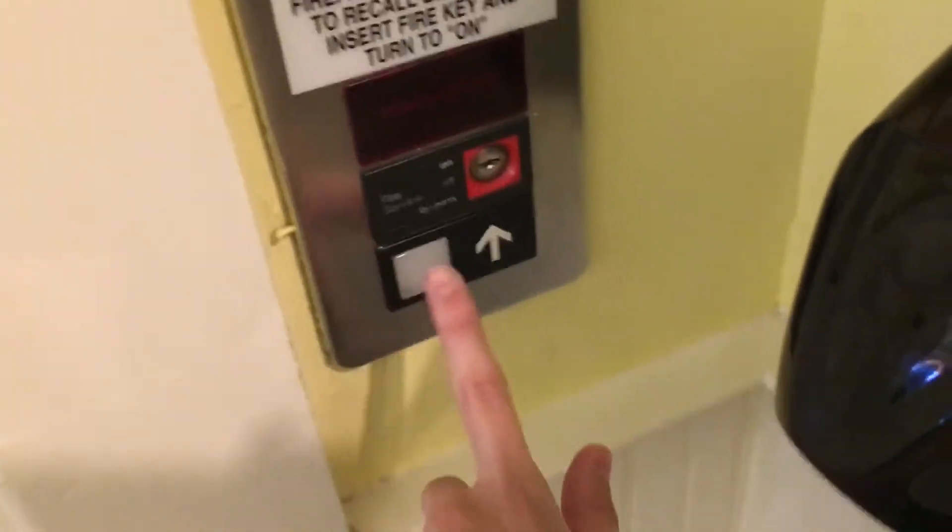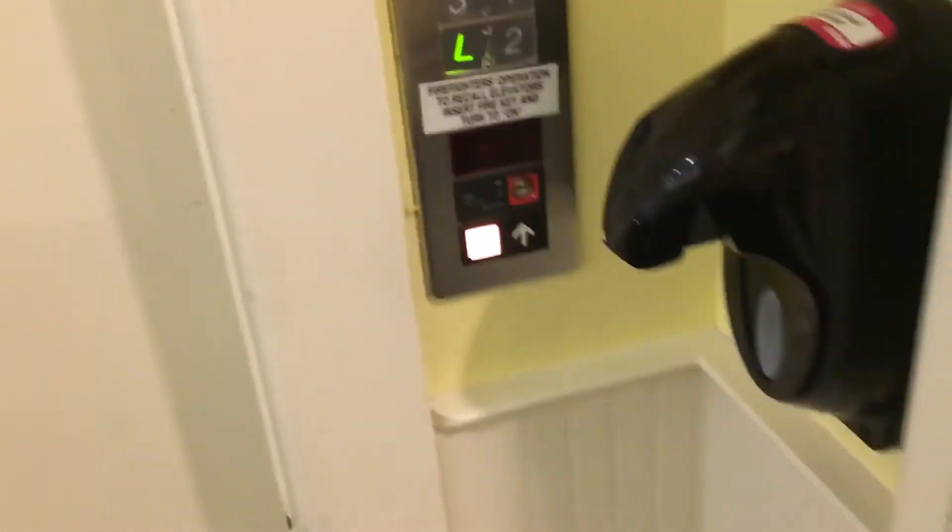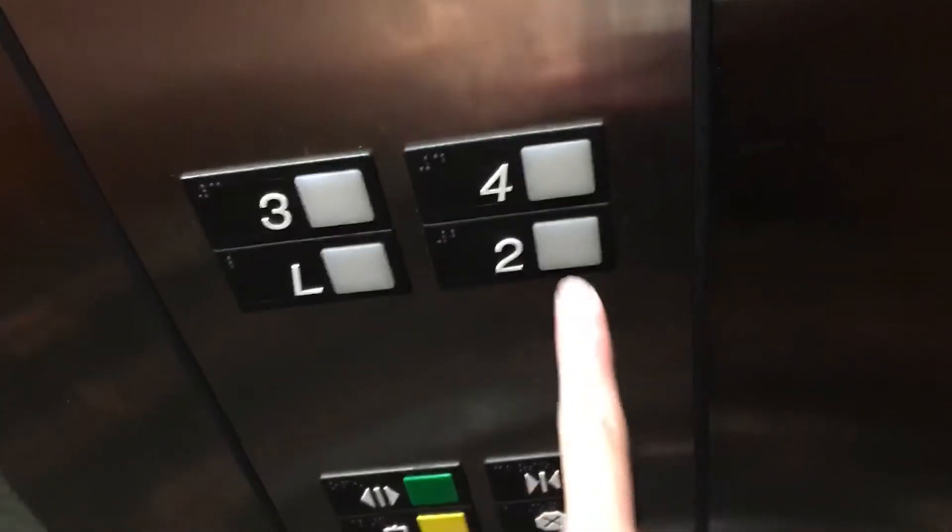This here is the elevator at the Murray Hotel here in Mackinac Island, Michigan. It's an Otis Series 1. Let's go up to 4.